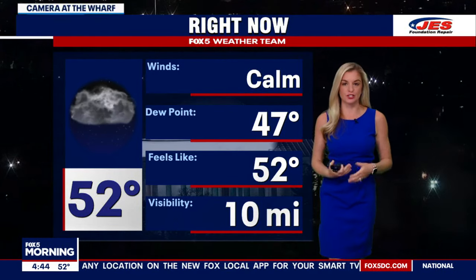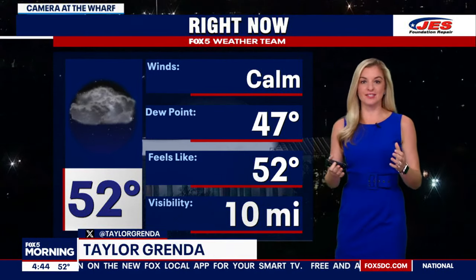We lost the wind too, and we have a big warm-up happening today. Really this entire week we're looking at warmer conditions. Several days we could hit the 70s.